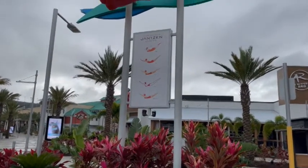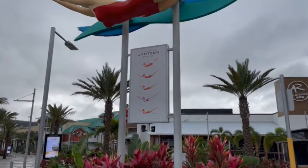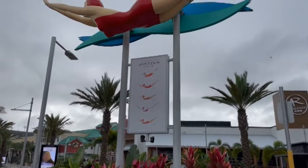It's really interesting — if you pay attention to the signage that's here below, it shows you the evolution of the Jansen Diving Girl over the years, from the 1920s all the way up to the present.